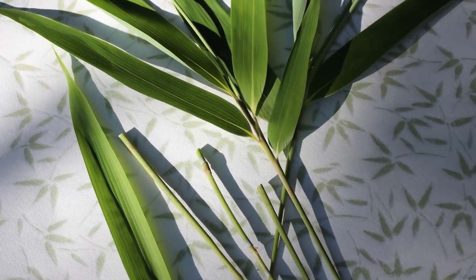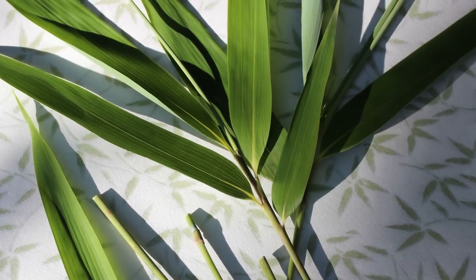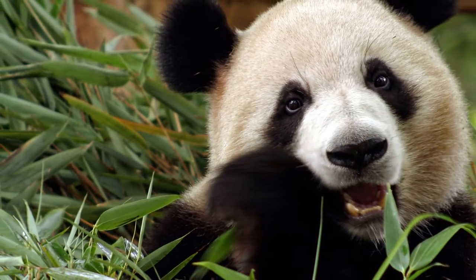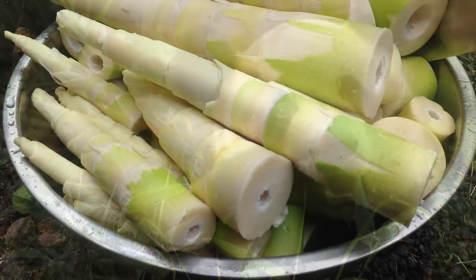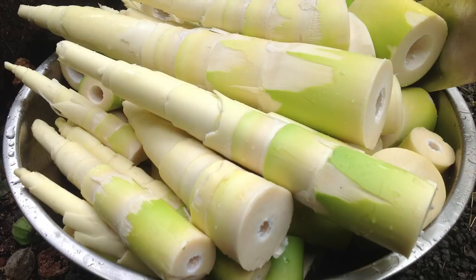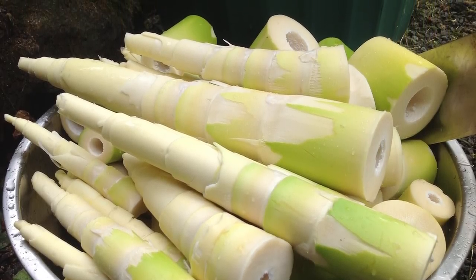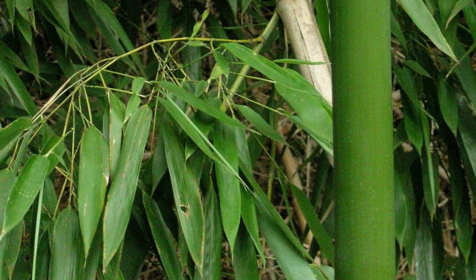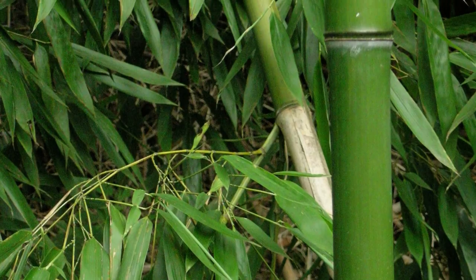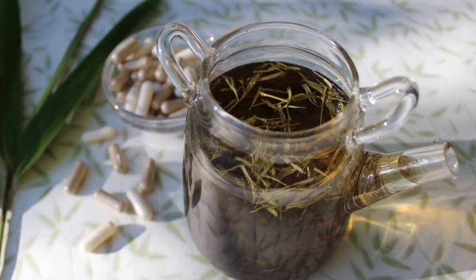Bamboo leaves, stems, and shoots are the primary source of nutrition for some of the strongest animal species on earth, including the Indian elephant and of course the giant panda. While prepared young bamboo shoots are a widely utilized edible food source in cultural habitats where bamboo is naturally abundant, other parts of the plant need to be heat-treated or processed to make them digestible to humans. In other words, raw fibrous leaves and stems are inedible and therefore require infusion and extraction methods.